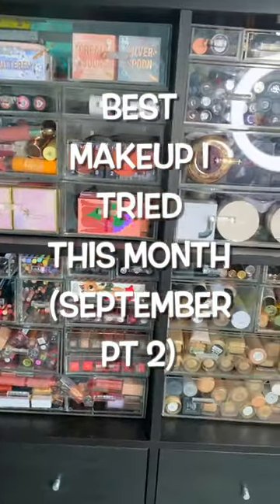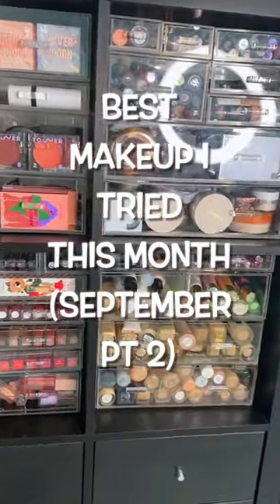As a full-time makeup reviewer, I test new makeup products every single day. These were the best that I tried this month.